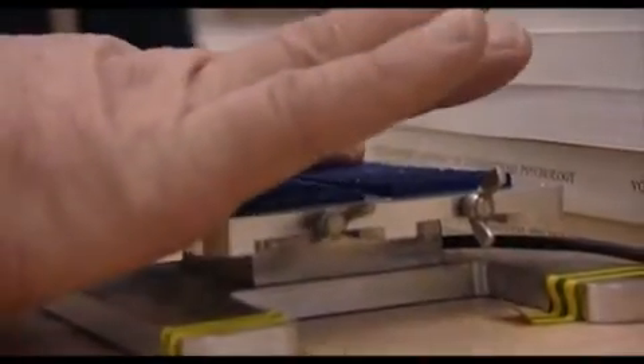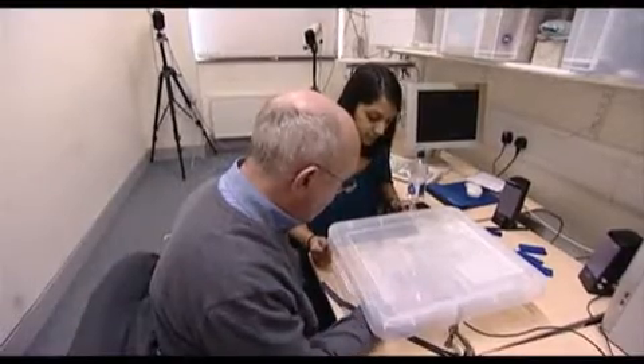Before the scientists could develop the biomimetic sensors, they studied the human sense of touch and tested patients with selective deficits, like Mike Paytham. He had a brain hemorrhage and it affected his left arm, which is now basically useless.